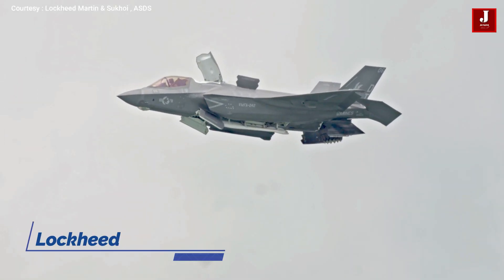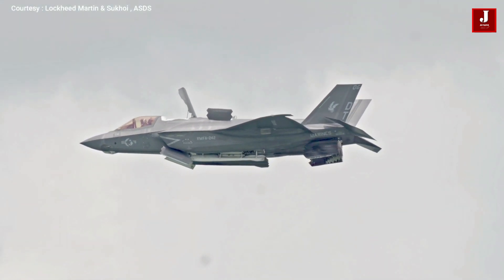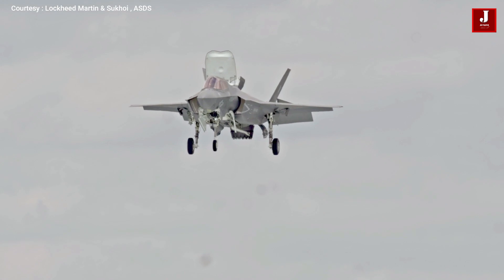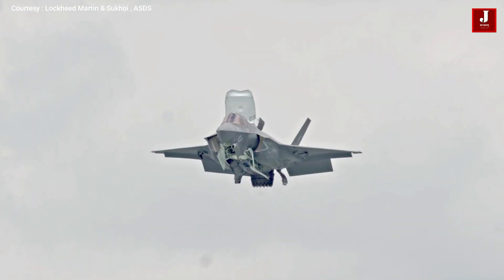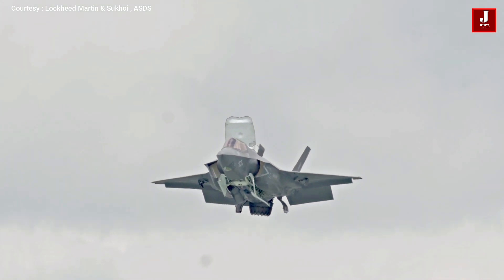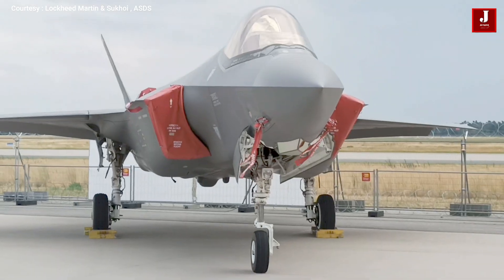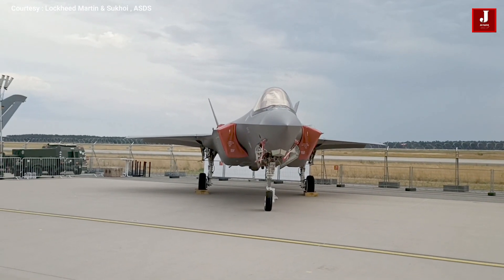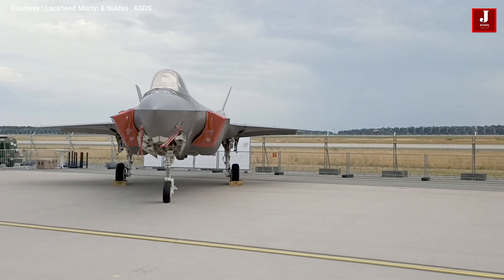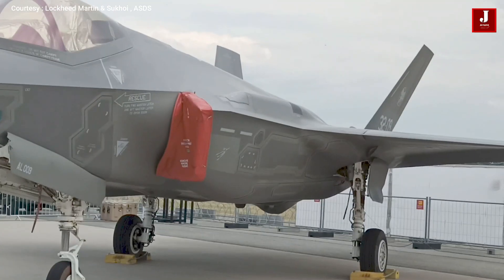The Lockheed Martin F-35 Lightning II is a series of American single-seat, single-engine, all-weather stealth multi-role combat aircraft that can carry out both air superiority and strike missions. It can also perform electronic warfare and provide capabilities for intelligence, surveillance, and reconnaissance. The three major variants are the F-35A for conventional takeoff and landing, the F-35B for short takeoff and vertical landing, and the F-35C for carrier-based operations. The F-35 made its maiden flight in 2006 and the U.S. Marine Corps F-35B became its first operational unit in July 2015.